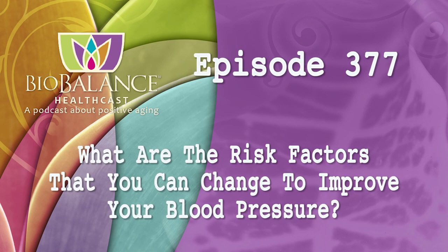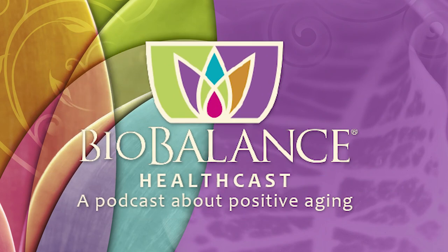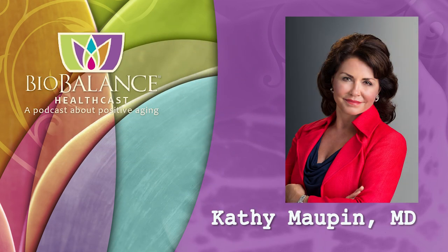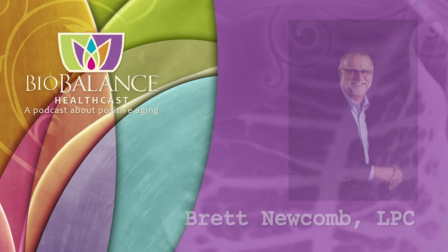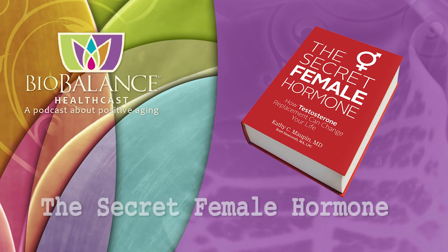Welcome to the BioBalance HealthCast, episode number 377. BioBalance HealthCast features conversations about positive aging. Your hosts are Dr. Kathy Maupin, Medical Director of BioBalance Health and a leading expert in treating symptoms of aging, and Brett Newcomb, a licensed professional counselor. Dr. Maupin and Brett are the authors of The Secret Female Hormone, the seminal work about hormone replacement therapy for women, available on Amazon or from Dr. Maupin's office at BioBalance Health.